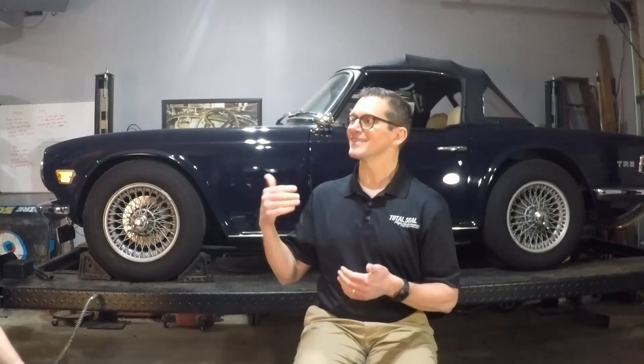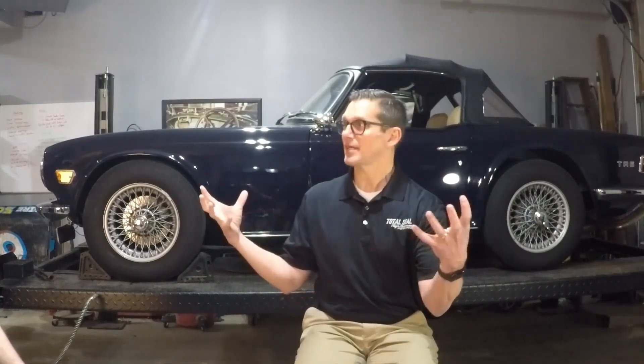Redline is a great company that goes by the spirit and intent of API specifications. When they say they have an oil that's GL4, it's because it's formulated specifically for a transmission, with chemistry that provides proper protection for those gears and synchronizers. GL4 for the transmission, GL5 for the differential — they're different applications.